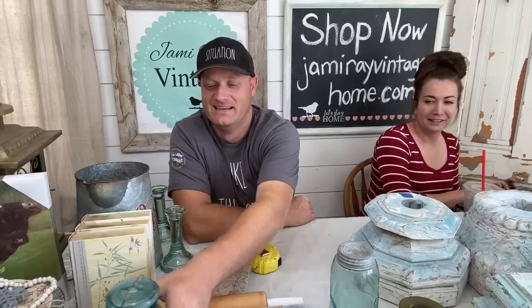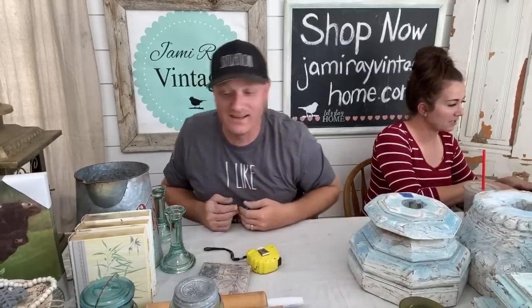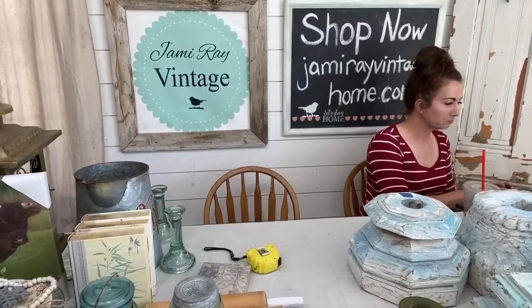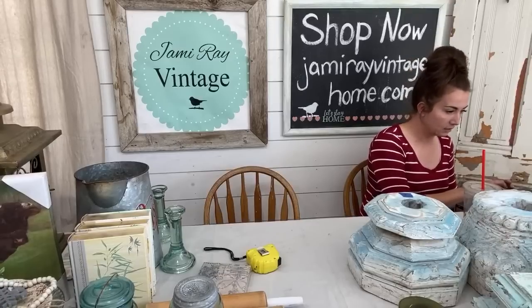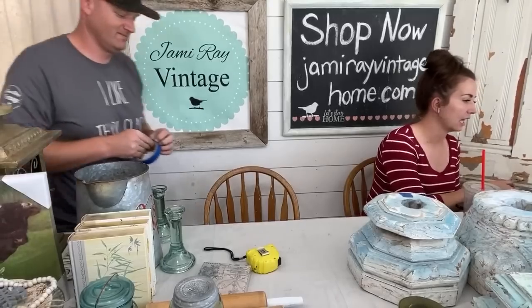We can't wear this shirt when we do videos anymore — it's a little tongue-in-cheek. The old Christmas tree tin is in the Holiday collection on the website. We only have four in stock. They're $28.95 — selling fast.